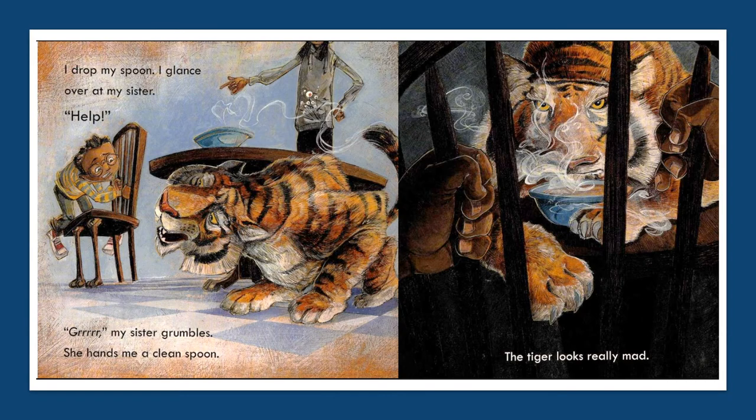I drop my spoon. I glance over at my sister. Help! My sister grumbles. She hands me a clean spoon. The tiger looks really mad. There was a word in the first sentence that was unfamiliar to me — I think it says 'glance.' I'm not sure what that word means, so I'll count it as one. There was also a word farther down the page — 'grumbles.' It took me a little while to sound that out, so I'll count that as two, even though I do know what grumbles means. I could read the rest of the words on these two pages, and that means that this book is probably just right for me.